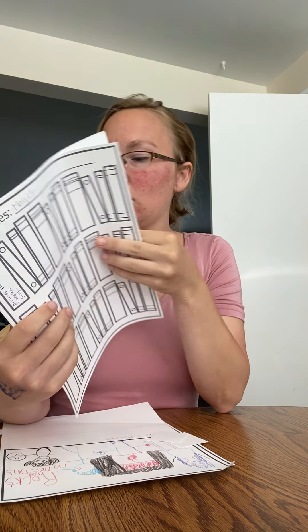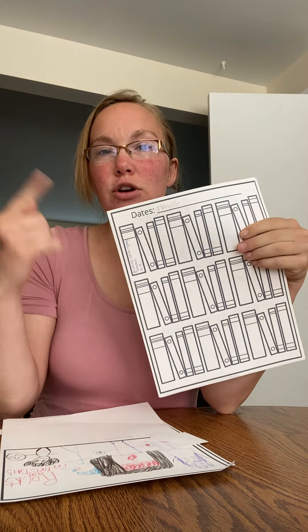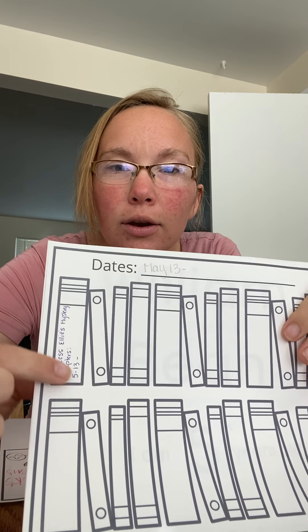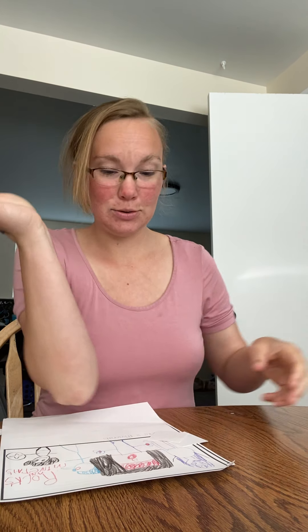Ellie is just practicing her reading and we have some little book logs. She's already filled one out with possibly 15 to 20 books that she's read, and we've just started a new one. She's started to read some chapter books and I am so proud — it's really awesome.